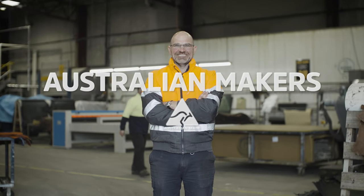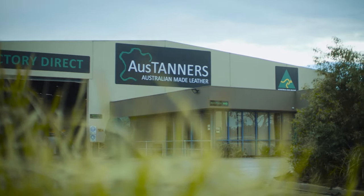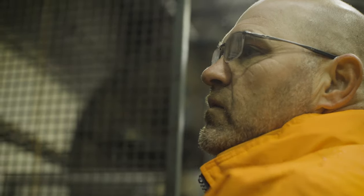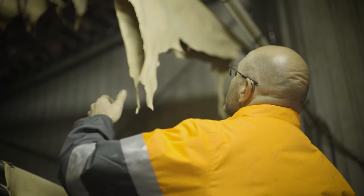My name is Matthew Courtenay. I'm a leather tanner by trade and I own and operate a business located in Geelong called Aus Tanners Victoria. At Aus Tanners we produce a range of leathers from bovine — which is the cowhide — through to kangaroo. Pretty much anything that can be tanned, we have a go at it.